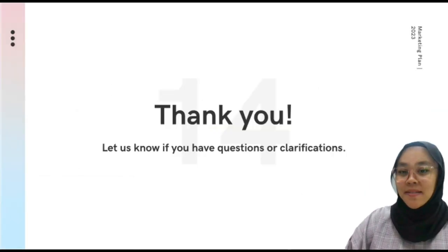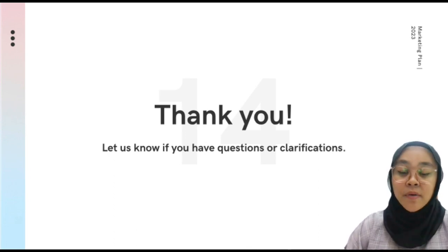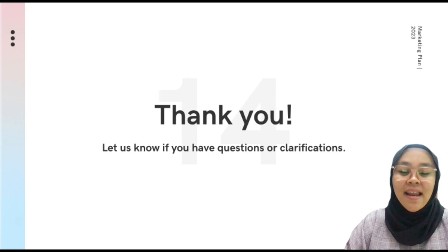That's it for my presentation. I hope you like this product and will help me promote it on any social media platforms so I can attract many people to buy my product. Thank you so much for listening, and please let us know if you have any questions or clarification. Thank you.